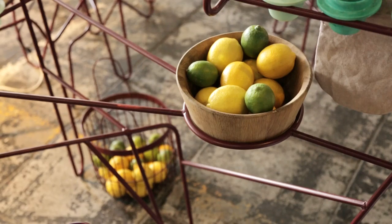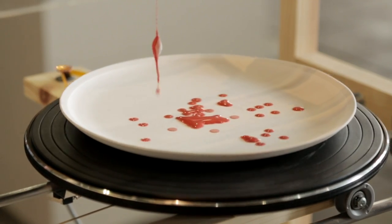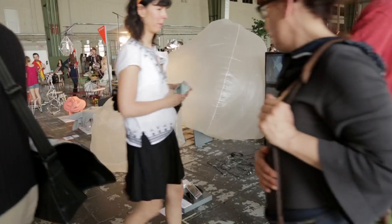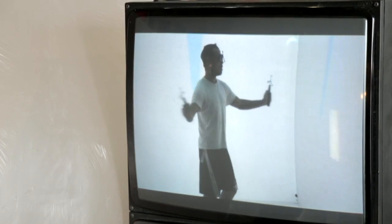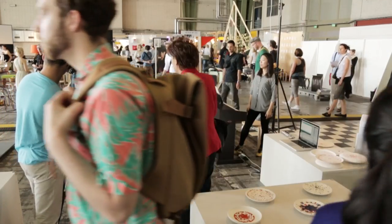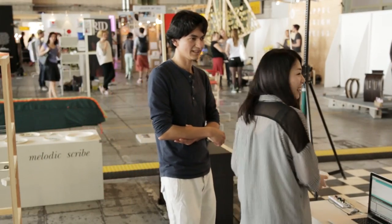It's an interactive area. We do the new talents because we would like to support the young designers. Normally it's very hard for them to get to the big fairs. We do this new talent area with a low price to give them the chance to show their products to a big audience and also to get media attention. We hope also that they can find producers or business contacts.